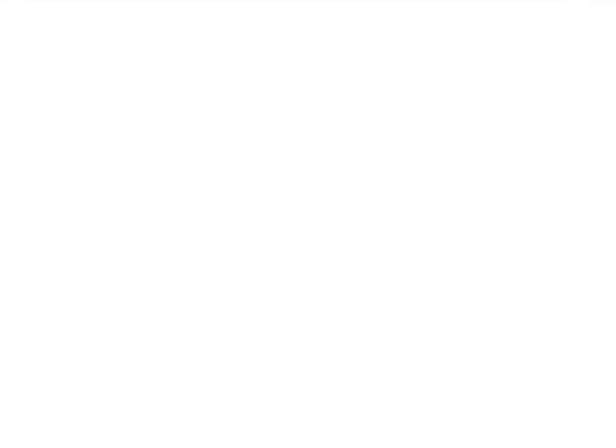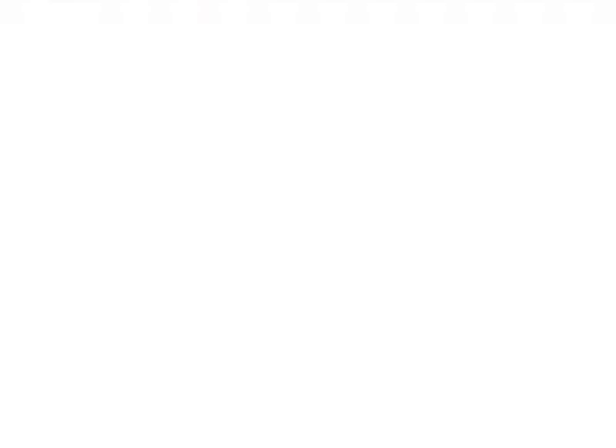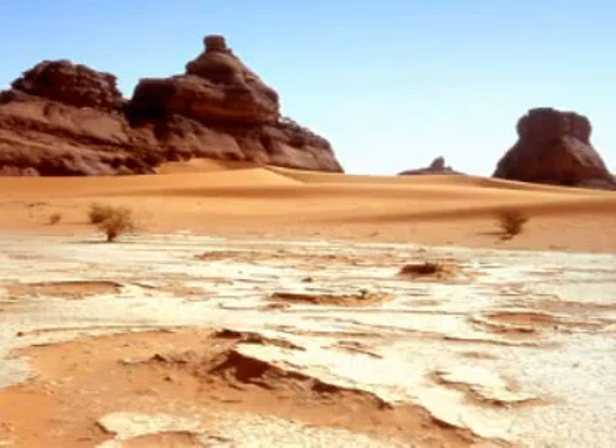Our first stop is in Europe, where plans are being made to import solar and wind electricity from North Africa. Europe has a goal of reaching at least 20% energy generation from renewable resources by 2020. In order to hit this target, the European Union will invest in solar and wind energy in the Sahara Desert. The electricity will be supplied via underwater cables running under the Mediterranean Sea.